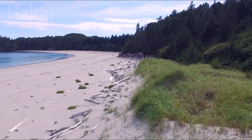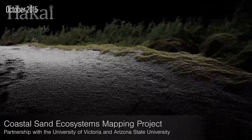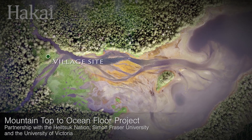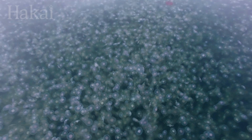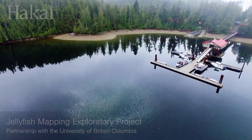Hakai maps let us fly over massive three-dimensional sand dunes on the edge of the Pacific and watch them shift, erode, and rebuild one grain at a time. They let us explore landscapes and reveal ancient archaeological structures otherwise invisible to the naked eye. And with Hakai maps, we are beginning to figure out how to measure blooms of jellyfish from the sky.